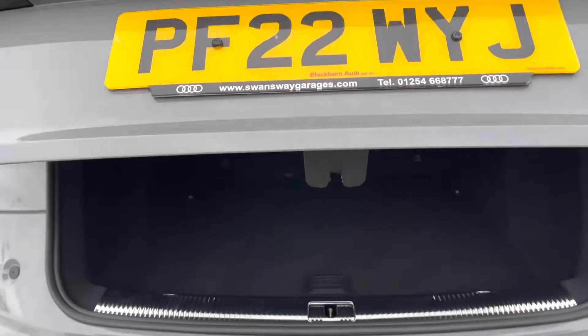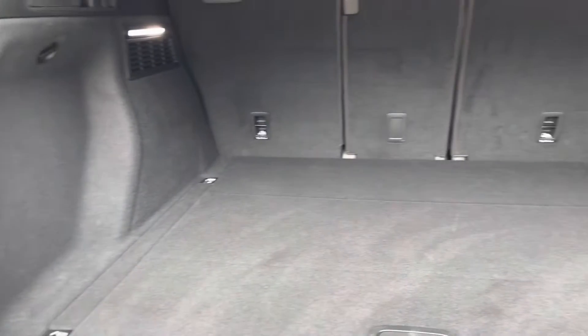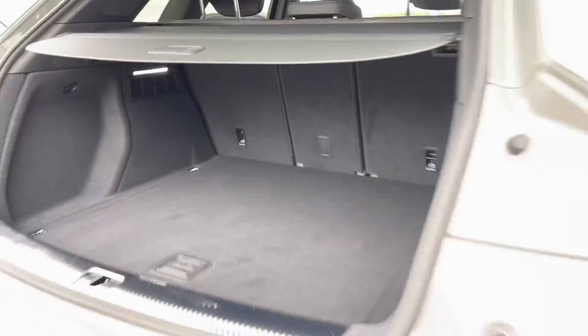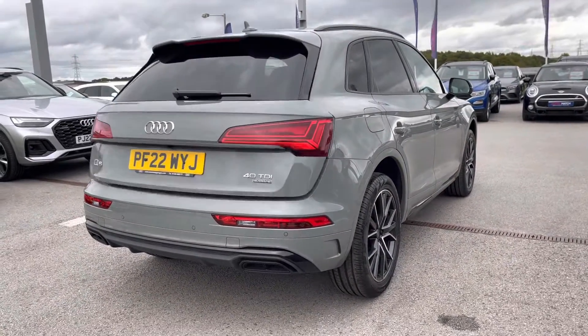Taking a look at the boot space, it definitely does not disappoint. We have a really huge spacious boot, perfect for big shopping trips or if you want to carry any luggage. Those seats fold down too, and when your hands are full we have a power operated tailgate which comes down automatically with just one push of a button.